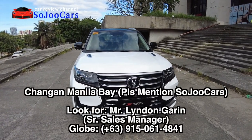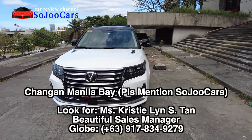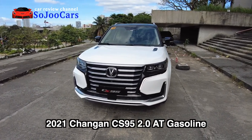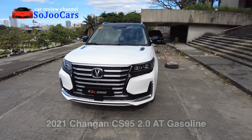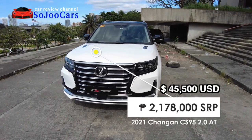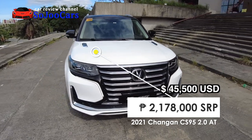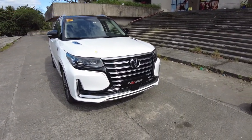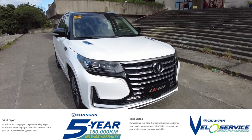Hi everyone, thank you for watching this video. This is Ju from Soju Cars. Today I have the 2021 Chang'an CS95 2.0 automatic transmission and this car costs 2,178,000 pesos SRP. This is a full-size crossover and it has a 6-speed automatic transmission.